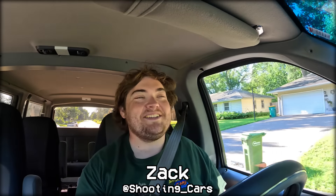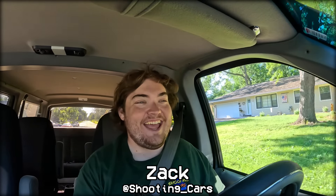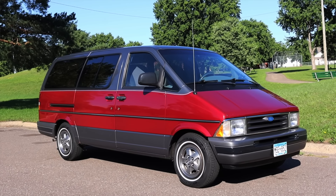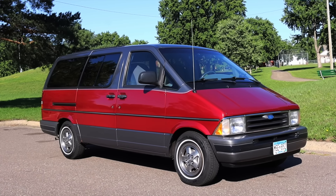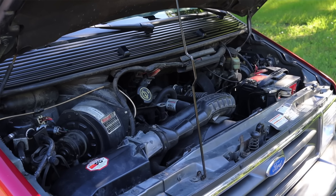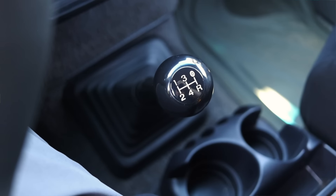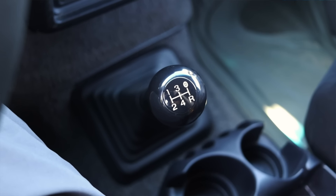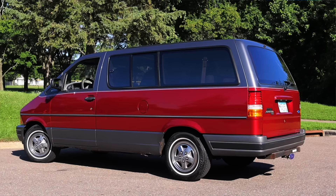My name is Zach and today I am driving a 1992 Ford Aerostar XL Plus. Up front is a 3.0 liter V6 and down below is a five-speed manual — factory manual transmission.